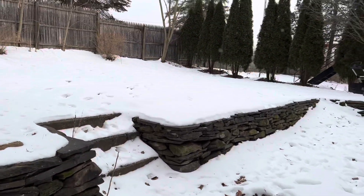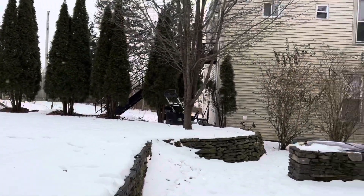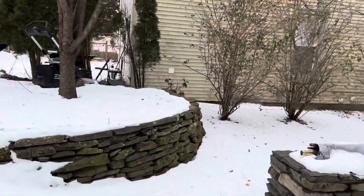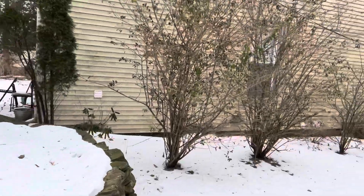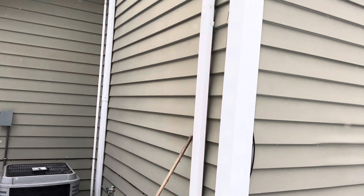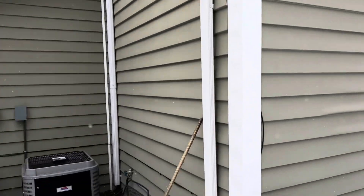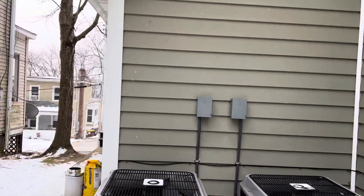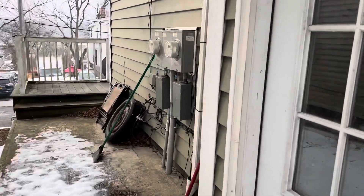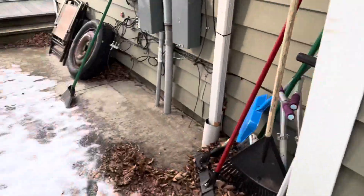Where does the property line end? On this side it would be... and upstairs is what? And how much could I rent it out for? Could I turn the downstairs into a two-bedroom? You'd have to do some work — put up a wall. Yeah, that's fine.